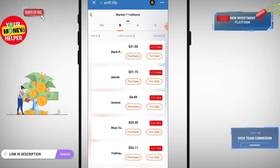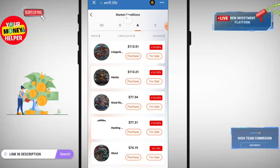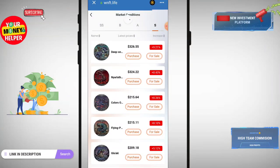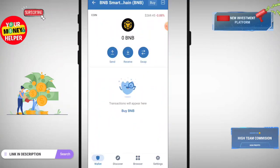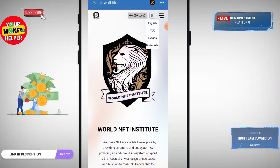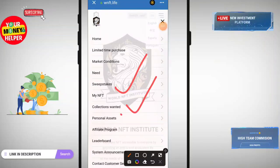Here is the B model — you can check all NFT information from here. Here is the A model — you can buy and sell from this fully functional NFT institute. To deposit, click on Wallet, click on Binance Smart Chain, and deposit BNB from Binance. You can click on the browser, connect, and also change the language — English, Spanish, or Portuguese. Use the three-line menu to track your NFT collection, personal assets, and affiliate program.